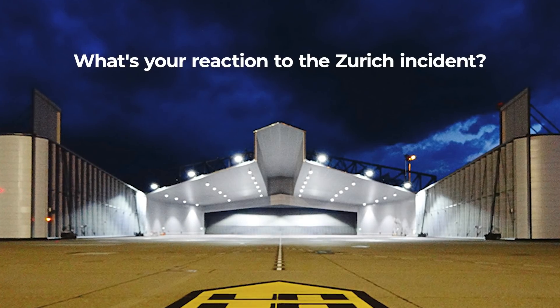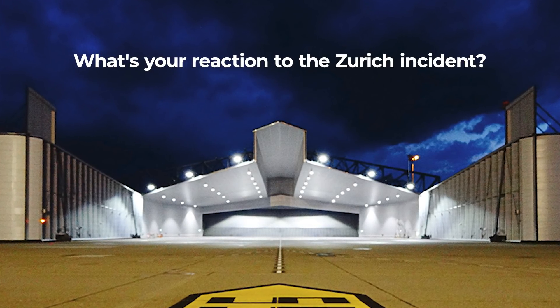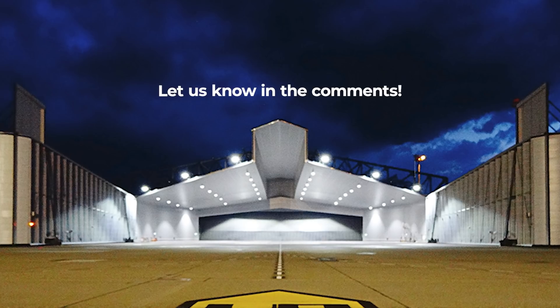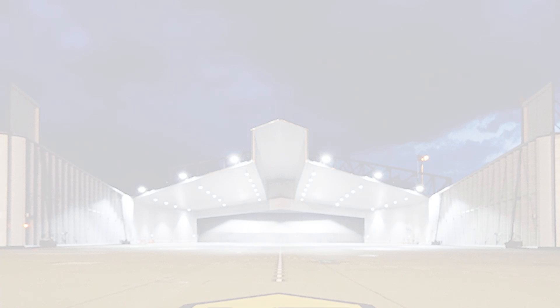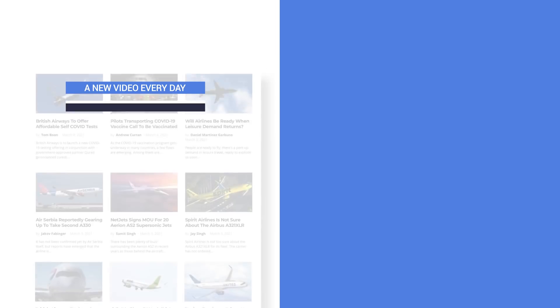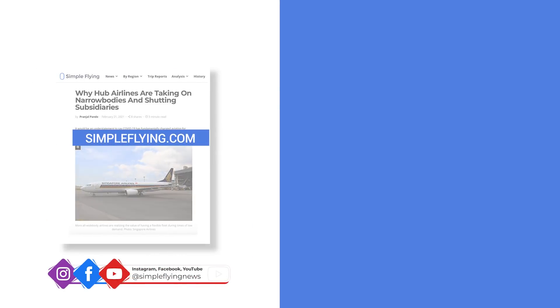What do you think of the incident in Zurich? Are you a fan of the 777 and its GE90 engines? Let us know by leaving a comment. In addition to our daily YouTube videos, Simple Flying publishes over 150 articles and a podcast every week. If you're looking for the latest aviation news and insights, visit SimpleFlying.com.